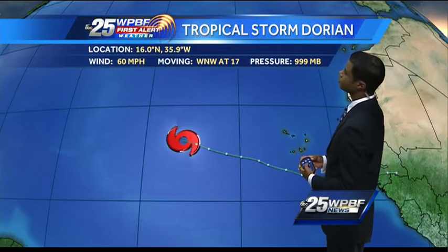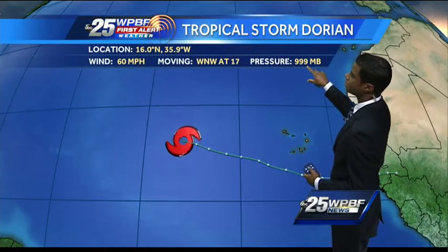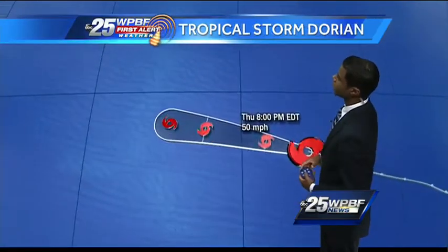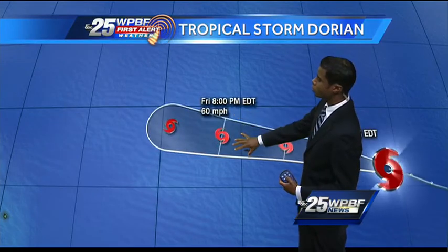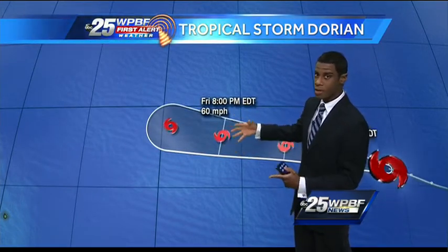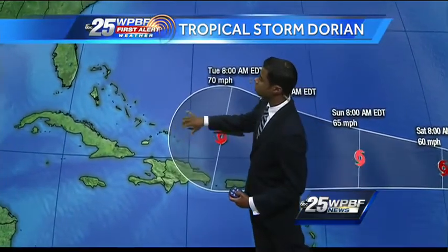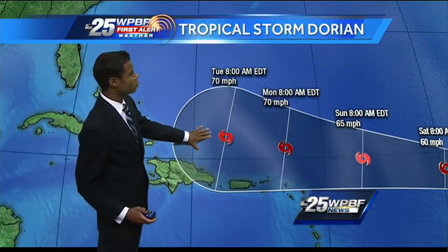Here's a look at the 11 o'clock advisory. Motion is west-northwest at 17, pressure 999 millibars, and top wind speeds are at 60 miles per hour associated with Tropical Storm Dorian. Here's the track from the National Hurricane Center — motion off to the west. There's Friday evening. A 60-mile-per-hour storm is the best thinking right now, though the intensity forecast is very much up in the air. Approaching Puerto Rico and north of there, then the Turks and Caicos heading towards Tuesday evening as a 70-mile-per-hour tropical storm.